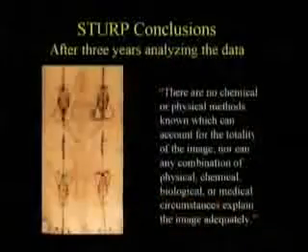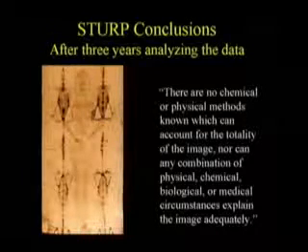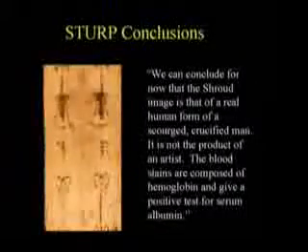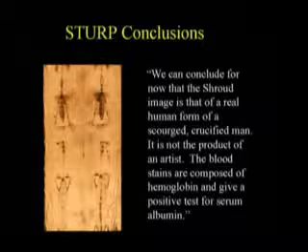The official project release statement, agreed upon by all the scientists, reads: 'There are no chemical or physical methods known which can account for the totality of the image, nor can any combination of physical, chemical, biological, or medical circumstances explain the image adequately.' It continues: 'We can conclude for now that the Shroud image is that of a real human form of a scourged, crucified man. It is not the product of an artist. The blood stains are composed of hemoglobin and give a positive test for serum albumen.'